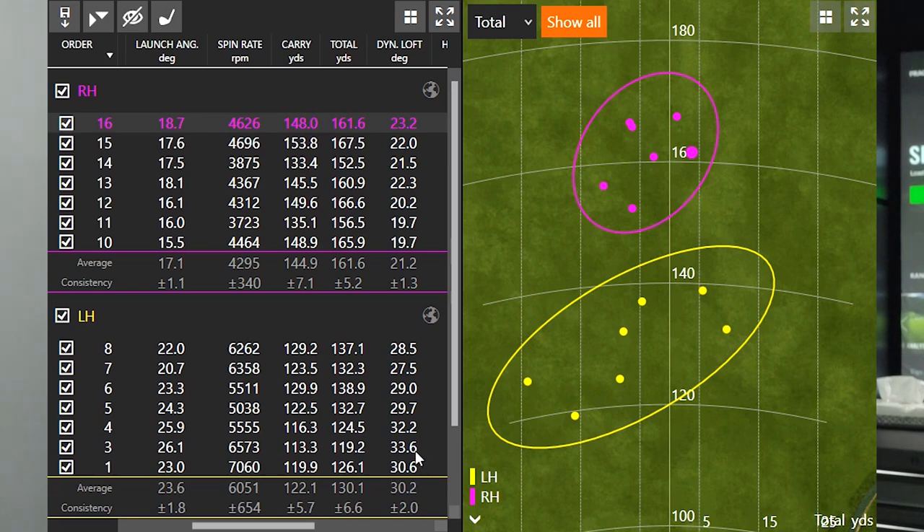The Ping i210 has 33 degrees of loft, and we want to make sure that our dynamic loft is nothing close to the stated loft on the seven iron. So right off the bat, that's potential for significant improvement in my left-handed swing by compressing the ball better. If your dynamic loft comes in on the higher side — high 20s, low 30s — it's telling me you're not compressing the ball very well. That's a big difference and explains why my launch angle was higher with the left-handed swing.